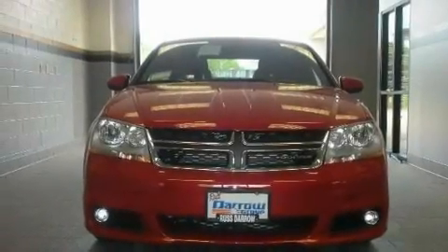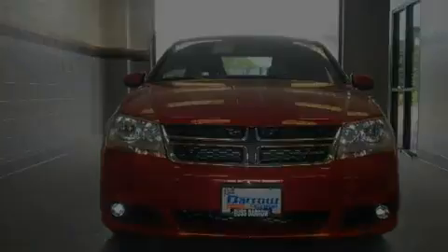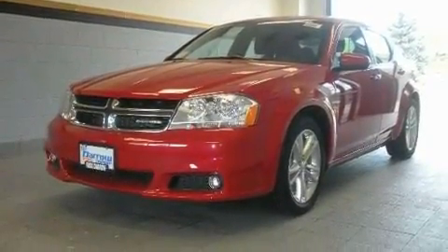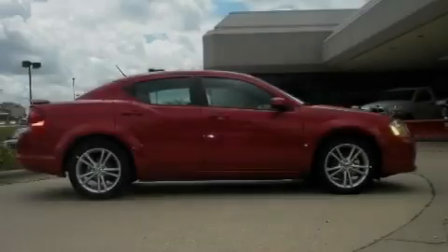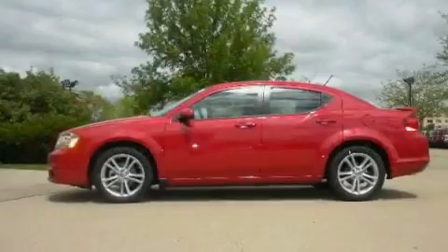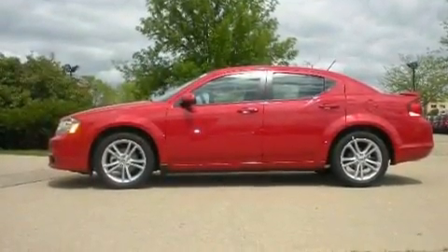Its top features include a power driver's seat, solar control glass, a rear window defroster, a leather-wrapped shift knob, aluminum wheels, a Sentry key theft deterrent system, tinted glass, a low tire pressure indicator, a keyless entry system, and cruise control.